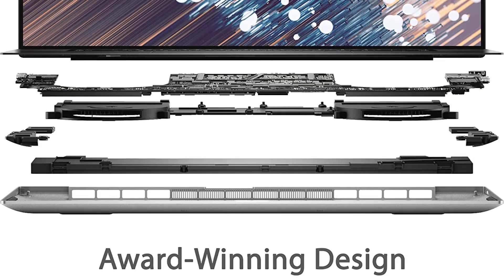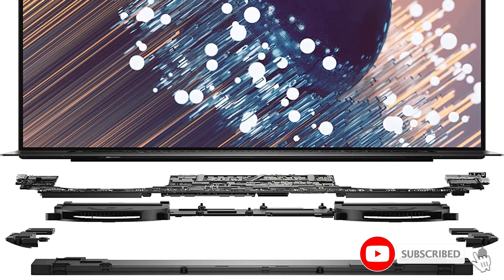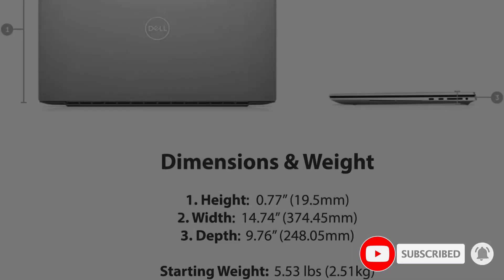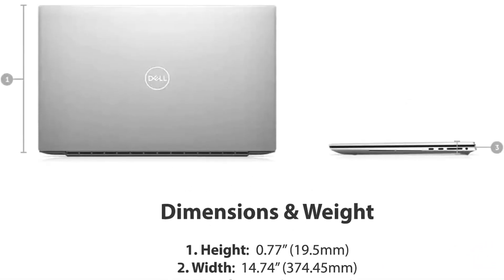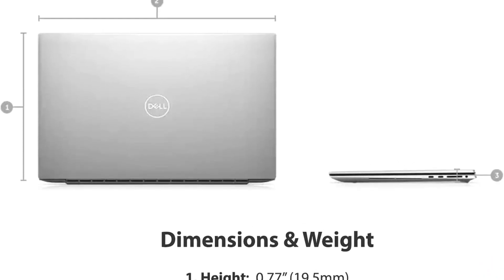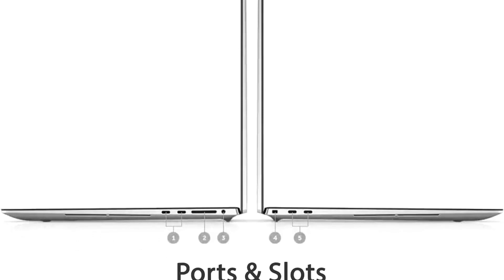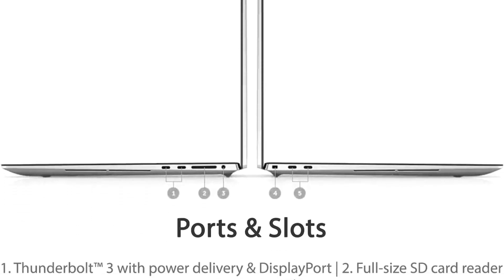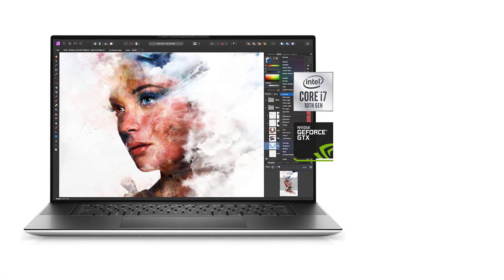Surrounding the screen are barely-there bezels, just enough to fit in a camera at the top. The result is that the XPS 17 is essentially the size of a 15-inch laptop, perhaps even smaller. Its base configuration starts at 0.77 x 14.74 x 9.76 inches and 4.65 pounds, and it gets on the heavy side once you add extra features, but it's definitely lightweight and sturdily built enough to tote around.